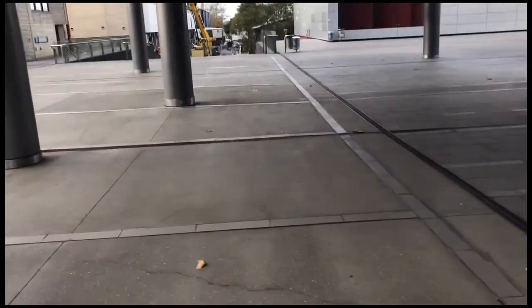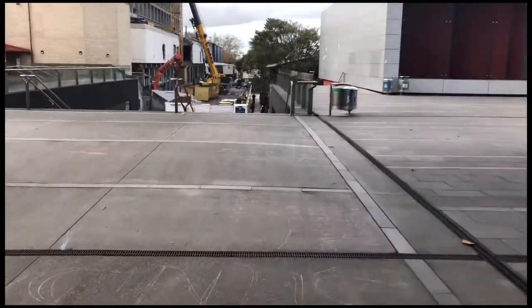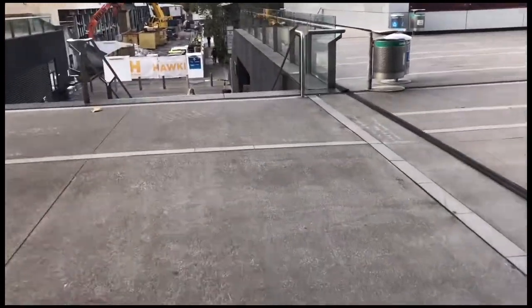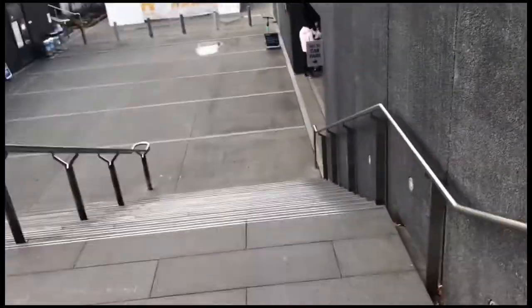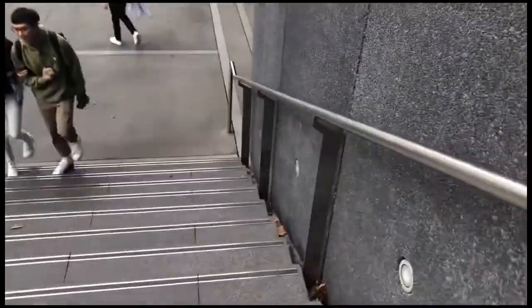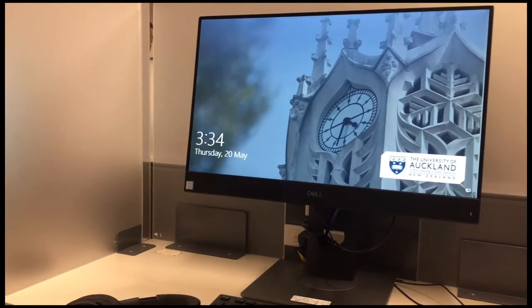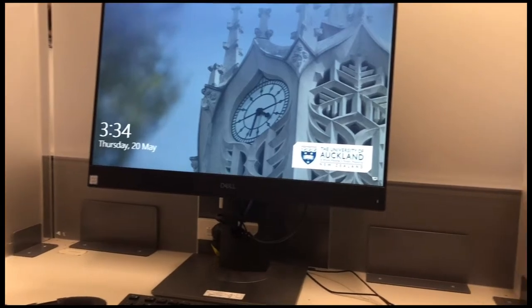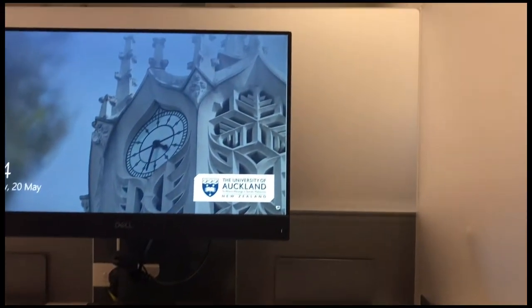Next up we have the University of Auckland Business School, or as we call it, the OGGB. I'm going here to study in one of the computer labs and to get my assignments done. I just take these stairs to go down, and the computer labs should be right over here. This is what a typical desk looks like in one of the computer labs — you have the monitor, keyboard, and mouse, and pretty much everything you need to get your work done.